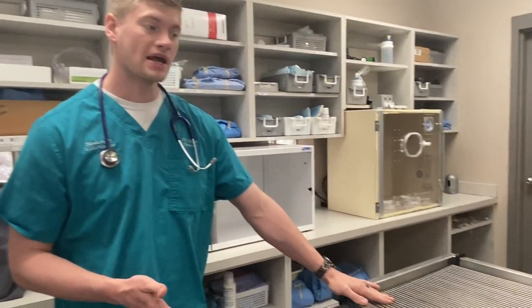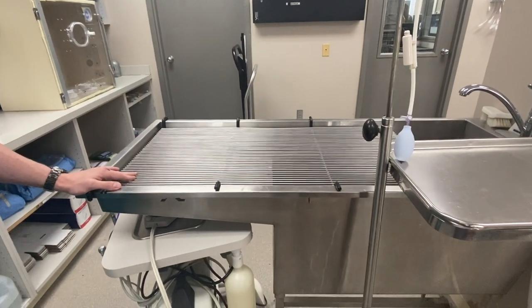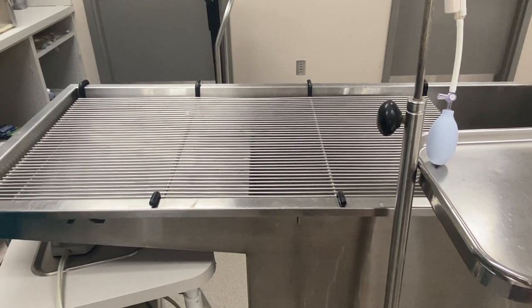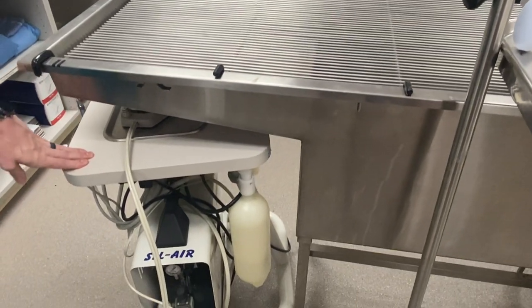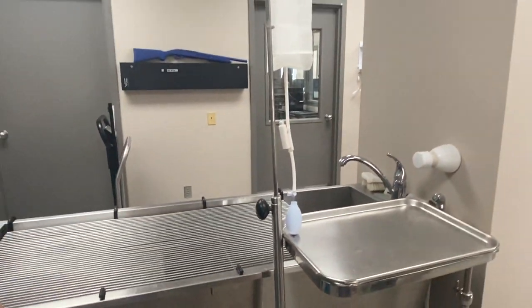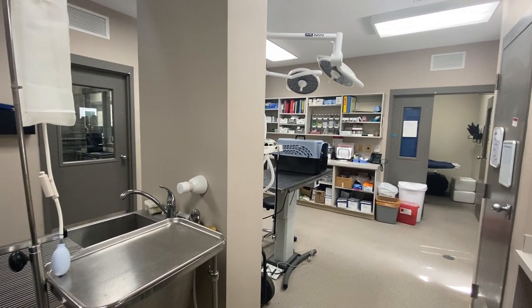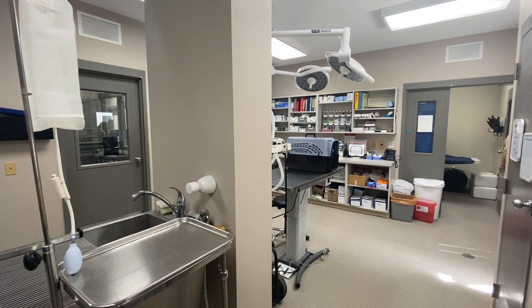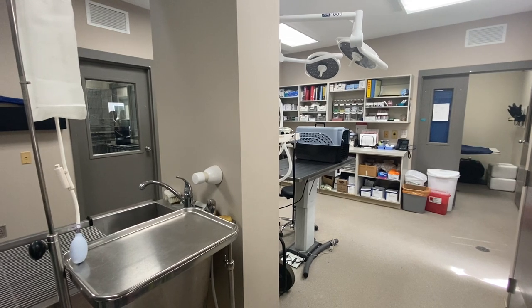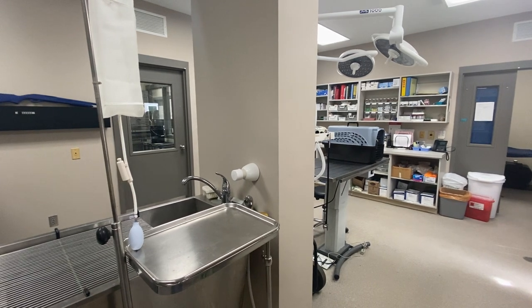We have a wet table here where we do procedures called dentals — cleaning the teeth — in a clean way so the water doesn't run all over the table and get the animal wet. You can see our dental machine stored down here. We've got the ability to give IV fluids, and there's other equipment on the shelves used for exams, surgery, and all sorts of things. If you see anything on the shelves you have questions about, Sarah would be happy to answer them after you watch the video.